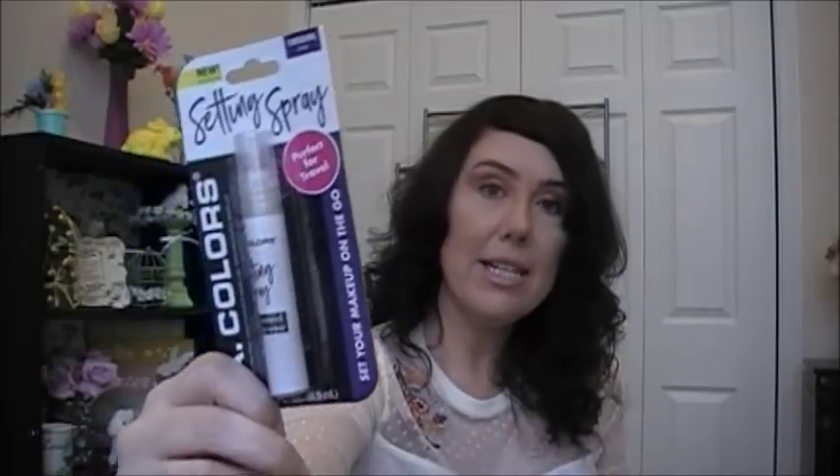The last thing I got in beauty was the LA Colors Setting Spray. It says 'perfect for travel — set your makeup on the go,' and the formula is clear.